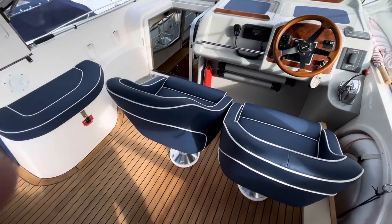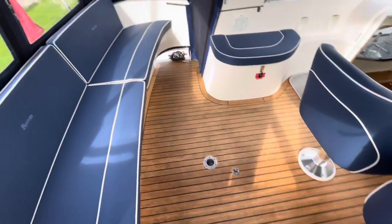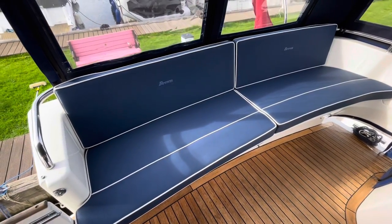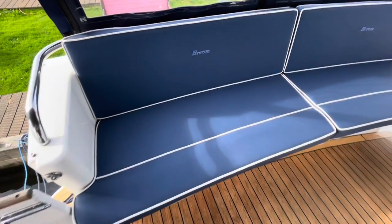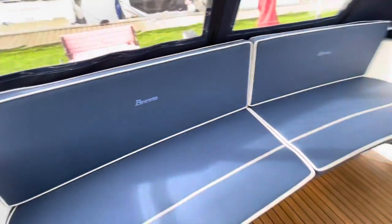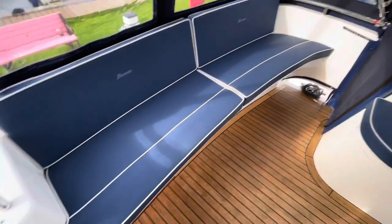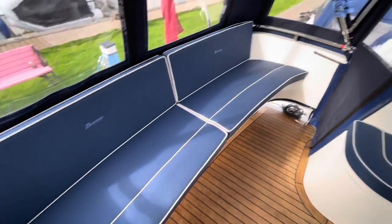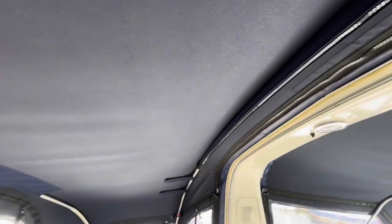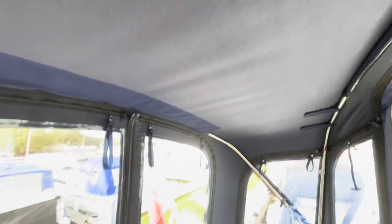So here we are in the cockpit — you can see teak flooring here. These are the silver tech upholstery, really nice little touches in there — the Broom logo on the back of the seat. The piping is absolutely spot on as well, it's really very well done. The canopies are in near-new condition, very smart.